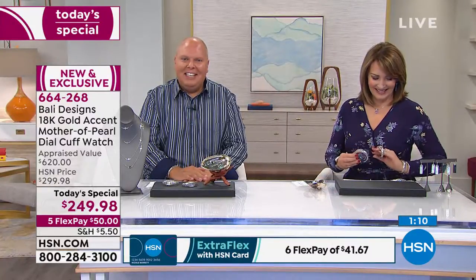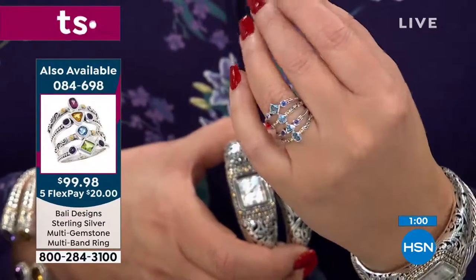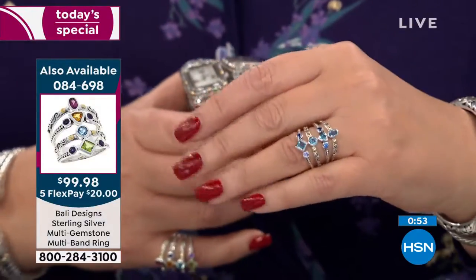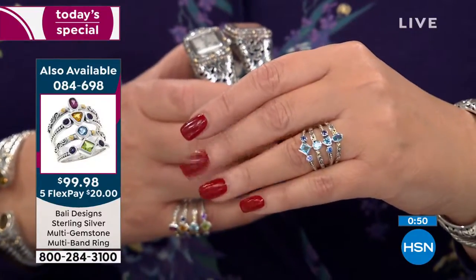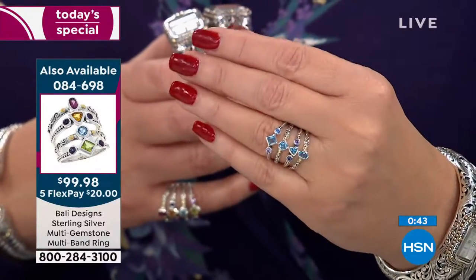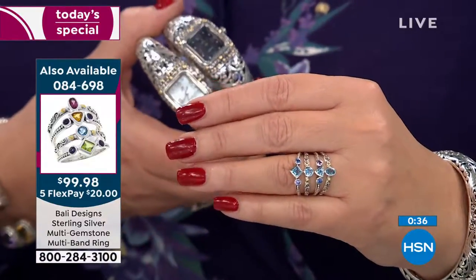Carmela in Florida is a fan of Robert Mance Bali Designs. She says she loves the Bali watches and bracelets, but she's calling about the four rings on the host's finger. It turns out they're all one ring — a stacked band. They're coming up next hour for only $99.98 for all four stacked into one band.